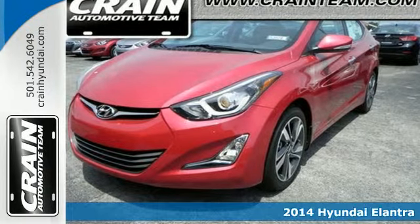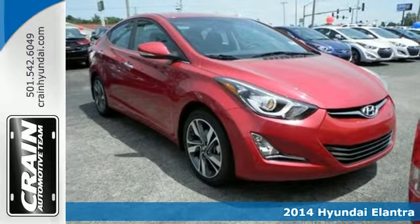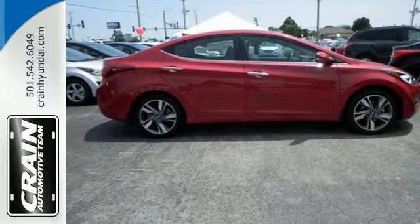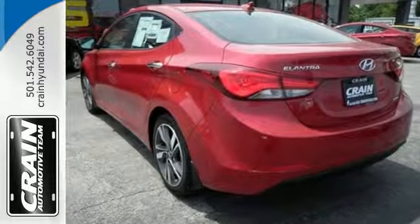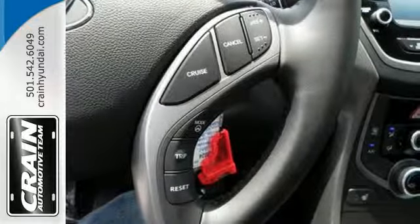Here's a 2014 Hyundai Elantra — it's the vehicle you've been dreaming about. With over 100 cubic feet of interior space, a vehicle stability management system, remote keyless entry, daytime running lights and cruise control, you are surrounded in comfort and convenience. Add to that outstanding fuel economy and it's hard not to imagine yourself in this exceptional sedan.